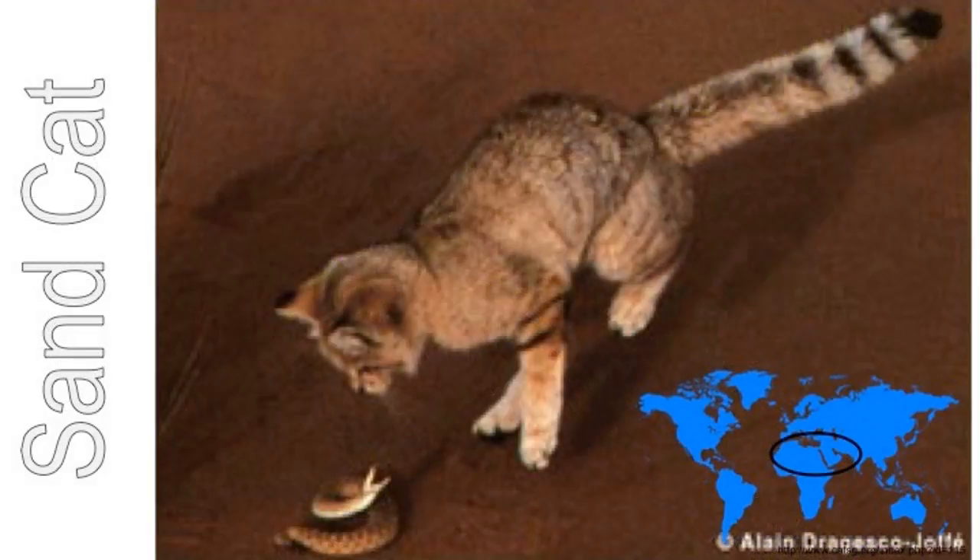The little sand cat lives in northern Africa. It is wild, not tame and friendly like a pet cat. It prowls around at night looking for mice and snakes to eat. It has sharp teeth and claws. The bottom of its paws are hairy so it can walk on the hot sand without burning itself.